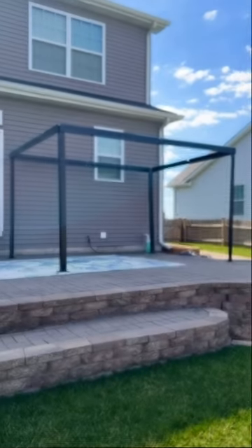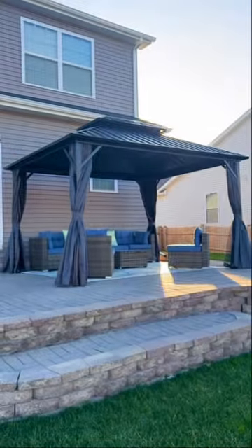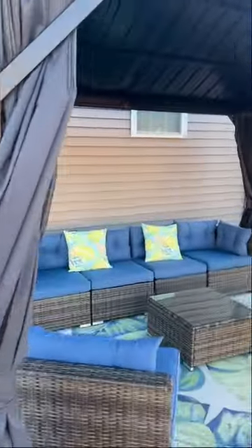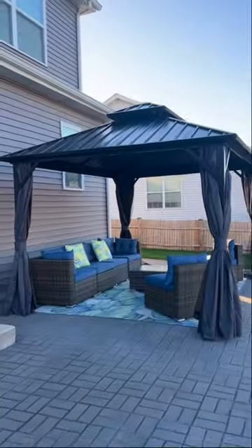I bet you're like me and you love the idea of indoor-outdoor living, but you had no idea how to make your patio an indoor-outdoor living space. Feel free to steal my idea that I'm obsessed with. I got this Yeeta Home 10x12 hardtop gazebo and paired it with their 7-piece furniture set and it is perfect. Let me know, how do you think it turned out?